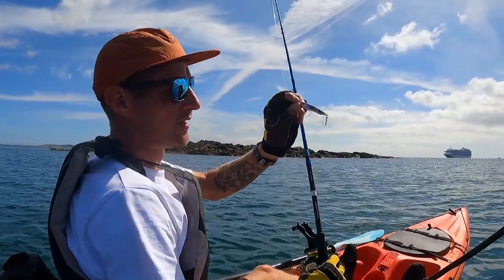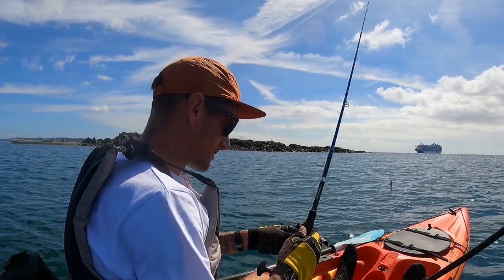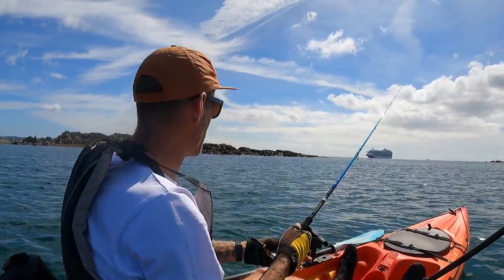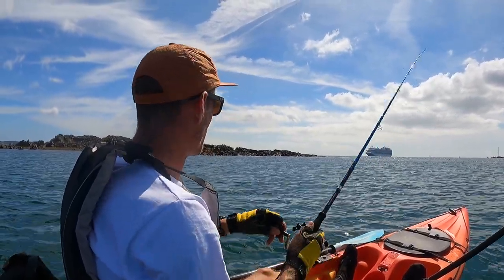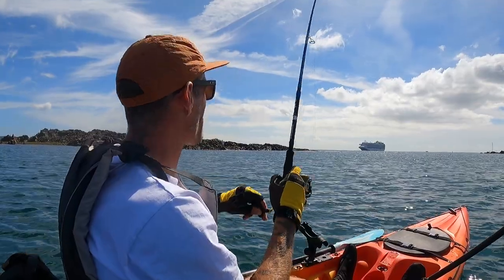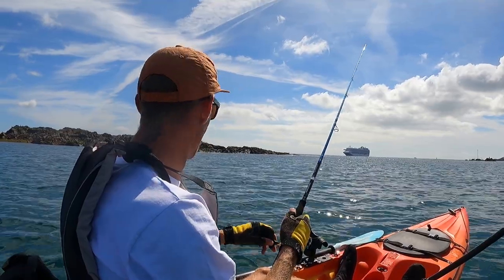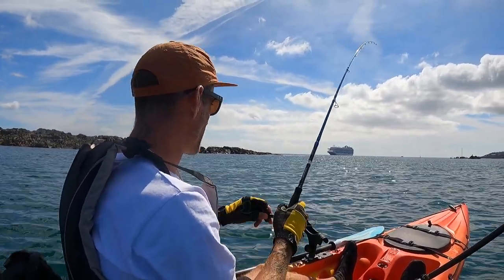This is what I'm going to start with today - just a little sidewinder jig in a cotton candy colour. Wow, check that out - first cast on the kayak and I reckon that's a mackerel! I don't believe it - oh, it's come off! First cast on the kayak. Last time I was out... oh, I thought there was another fish there but I think that's the bottom. Yeah, it's the bottom.